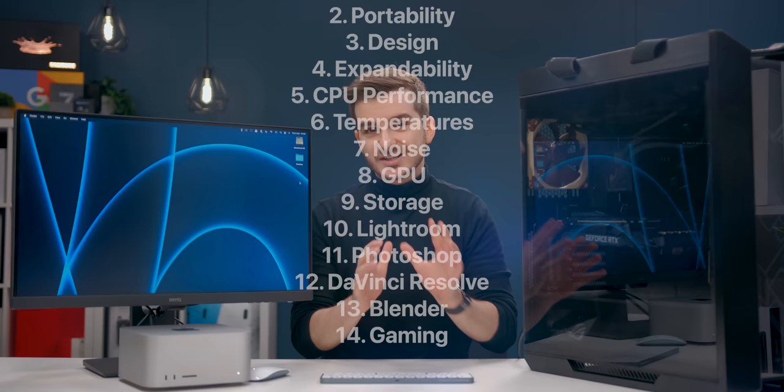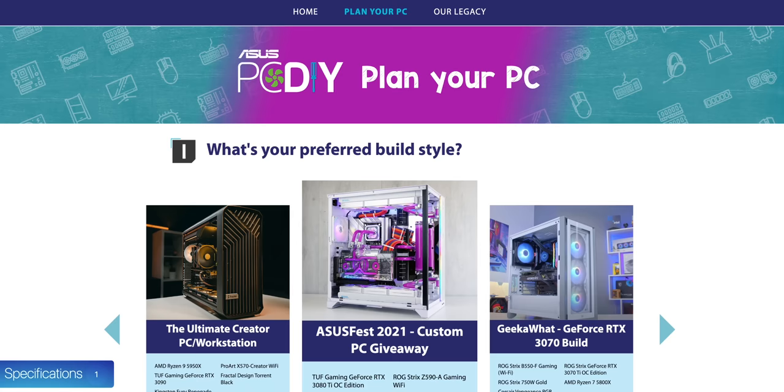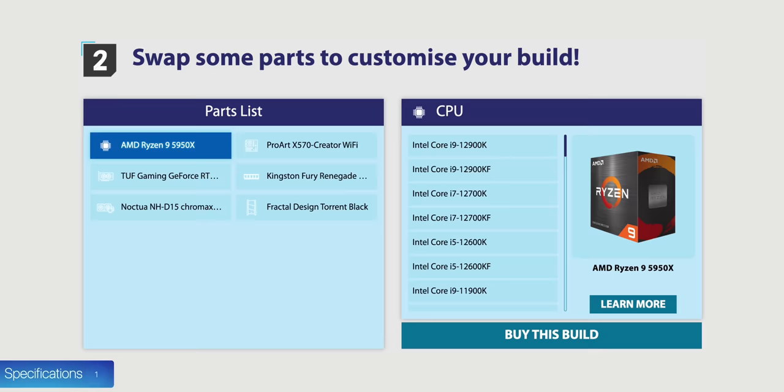In terms of the specs, I tried matching this PC with the closest components that Apple uses inside the Mac Studio. Here's a full list of everything I've used and how it stacks up against the Mac Studio. The majority of these components have been provided by Asus — massive thanks to them. They have an amazing PC build guide on their website that lets you customize your build and pick the best components.